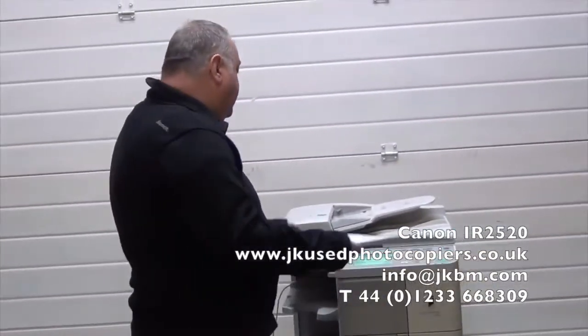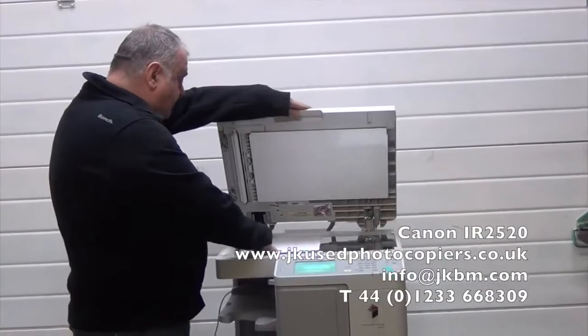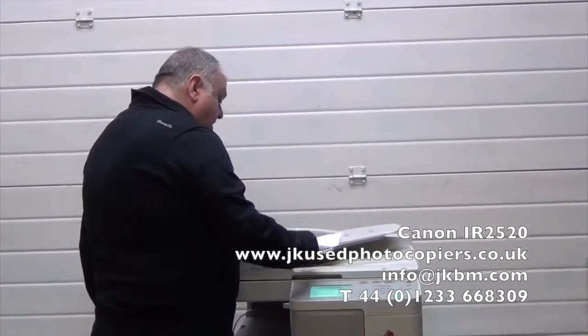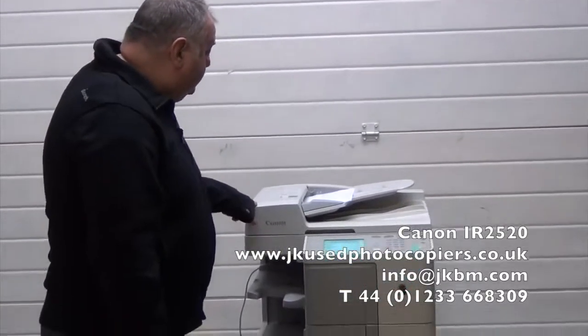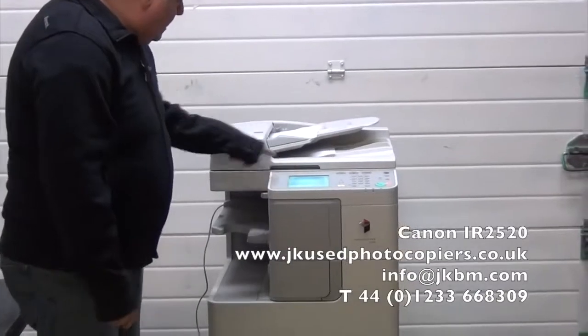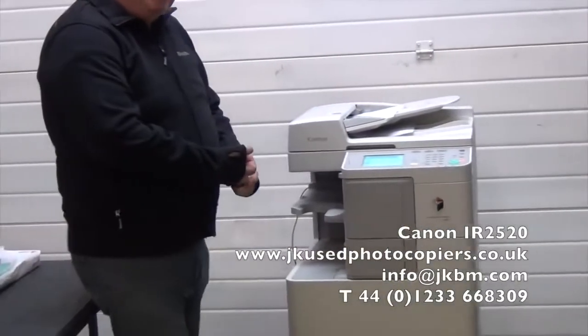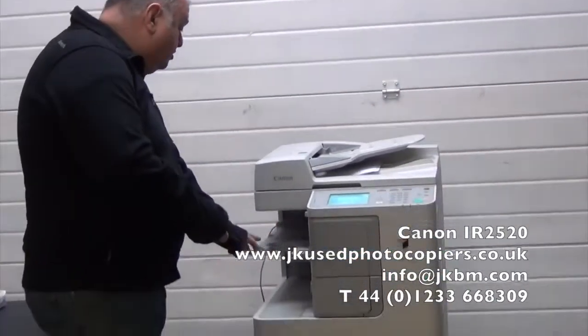I'm just going to do some copies on it. You can do it the old fashioned way if you've got a book, or you've got the sheet feeder — load your documents in like so, literally just press the button, that's it. The documents get fed from here and come out here, and the copies come out down here. You've got a stacker as well, your automatic double-sided feature, and you've got the lot. It just scans all the documents in and produces all the copies here.